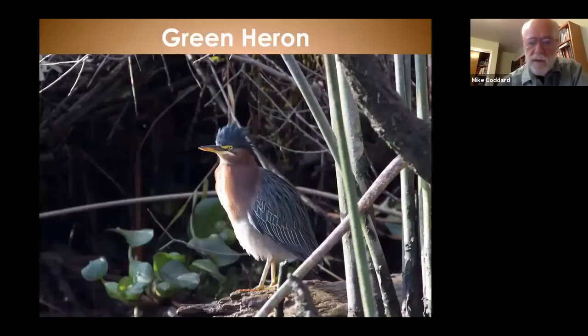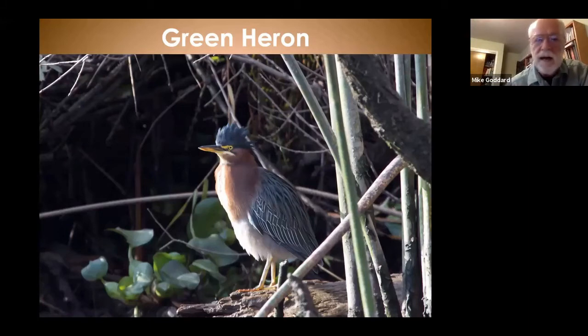The next bird is a rare visitor to our area. You see a lot of them over in California, and if you do see them here, it's most likely going to be in the foothills of the Sierras. They're very secretive and prefer wooded streams and ponds, so you certainly won't see them far out from the hills and mountains.